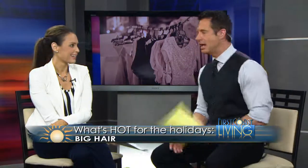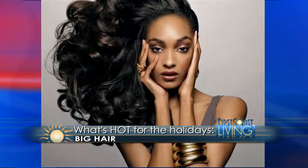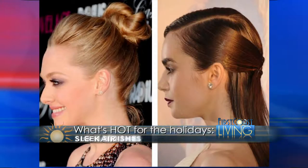Let's go through some of the hairstyles. Big hair is always in — no matter what texture you have, it's suitable for every hair type. Then of course there are sleek finishes, which is one of my favorites — it could be a bun, a ponytail, or half up half down.